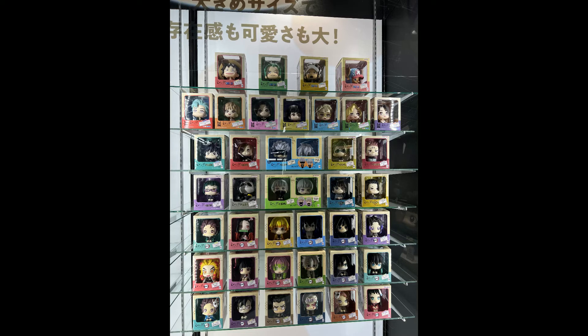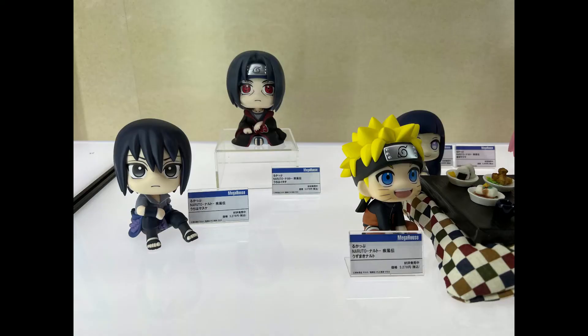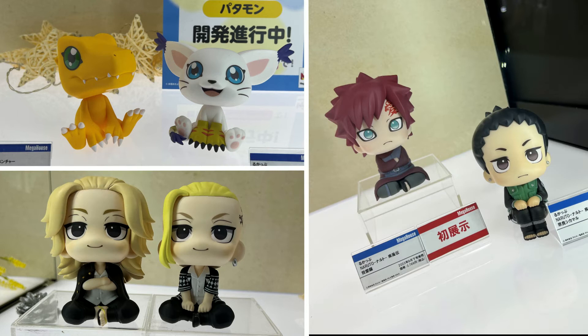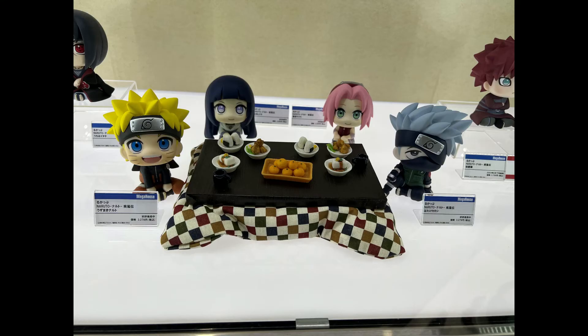They also had Mikey and Doraken from Tokyo Revengers, the Jujutsu Kaisen series, the Kimetsu no Yaiba series, Naruto, Digimon, and a few others — I think they had Sailor Moon as well. Very cool series!